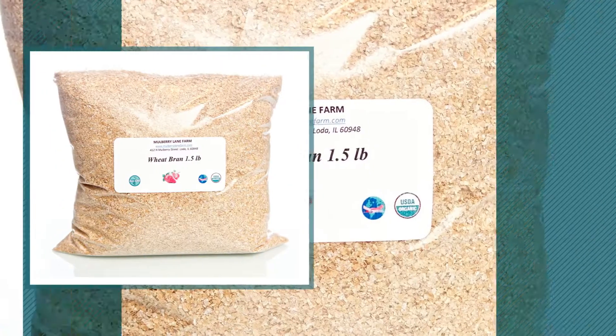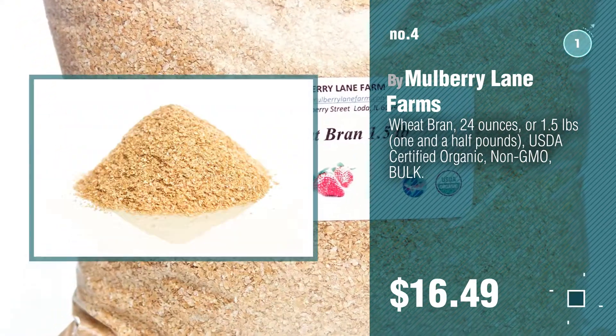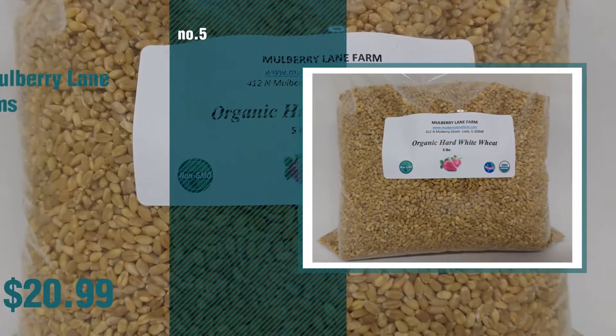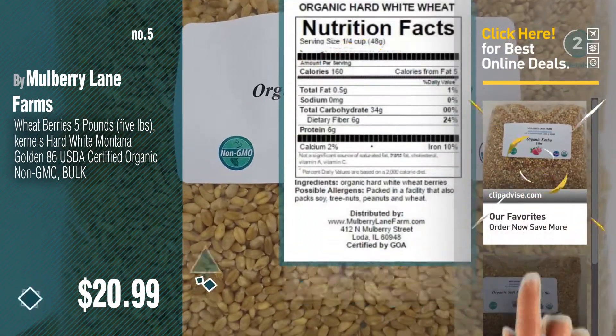Number 4, number 5, also by Mulberry Lane Farms. Find these Mulberry Lane Farms Baby Products at up to 70% off by clicking the description below.